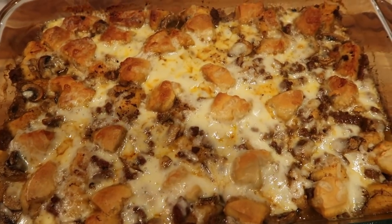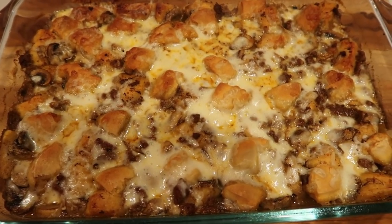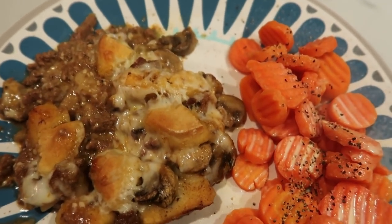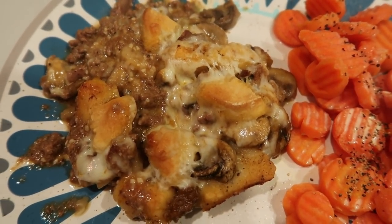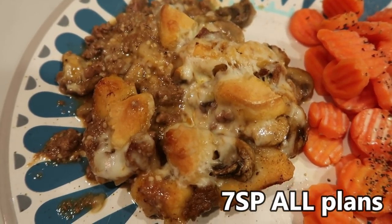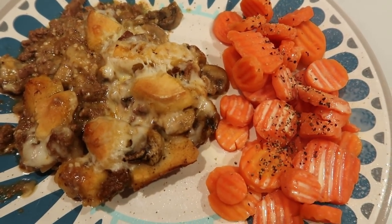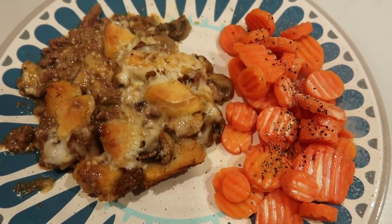The casserole is out of the oven — doesn't this look absolutely delicious? I'm going to let this cool for just a couple minutes and cut it into six servings, paired with some leftover carrots. Here is my completed dinner. I have one-sixth of the bubble-up beef stroganoff casserole. One-sixth is seven smart points on all three plans. If you substituted the ground beef for 99% ground turkey, it would lower the points on both blue and purple. I paired that with some leftover steamed carrots with spray butter, salt, and pepper. This entire delicious dinner is only seven smart points.